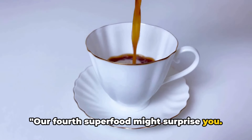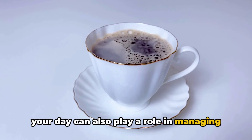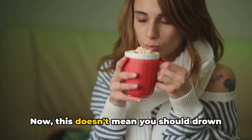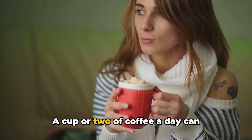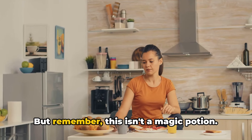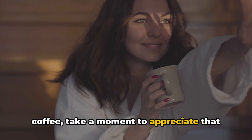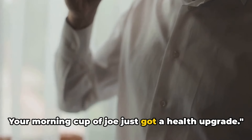Our fourth superfood might surprise you — it's coffee. The morning brew that helps you kickstart your day can also play a role in managing your uric acid levels. Studies have shown a link between coffee consumption and a lower risk of gout. This doesn't mean you should drown yourself in caffeine — moderation is key. A cup or two of coffee a day can potentially lower uric acid levels and decrease the risk of gout. It's just one piece of the puzzle in maintaining a balanced diet and a healthy lifestyle.